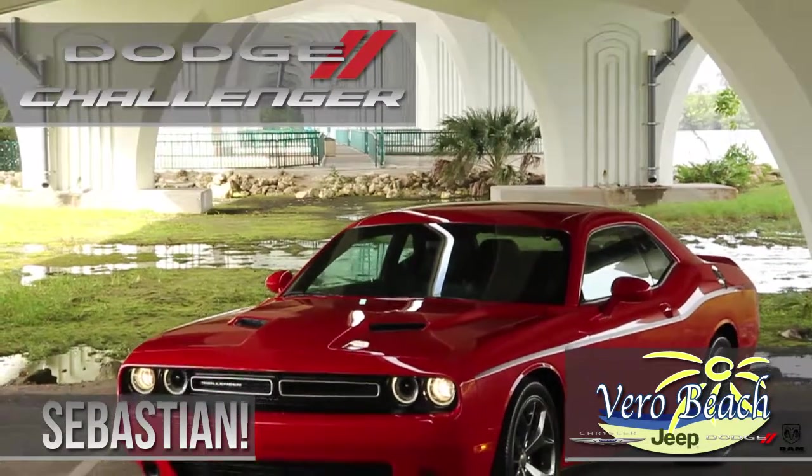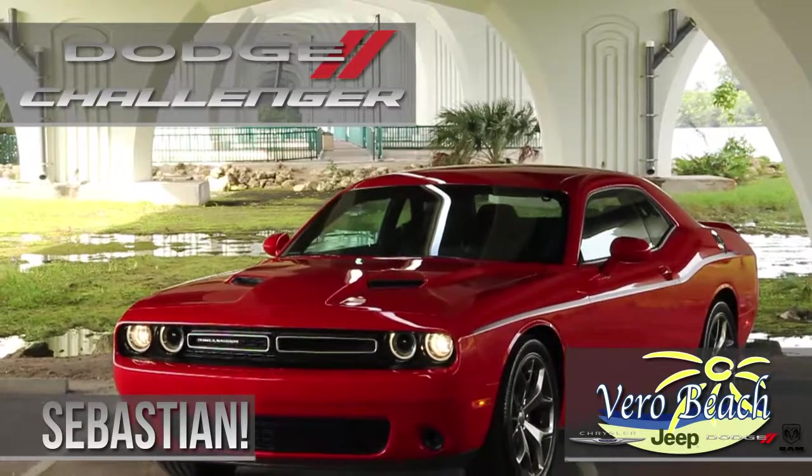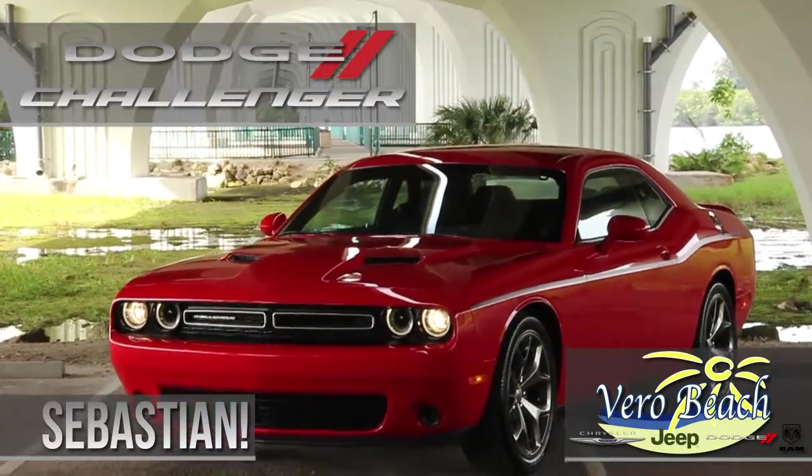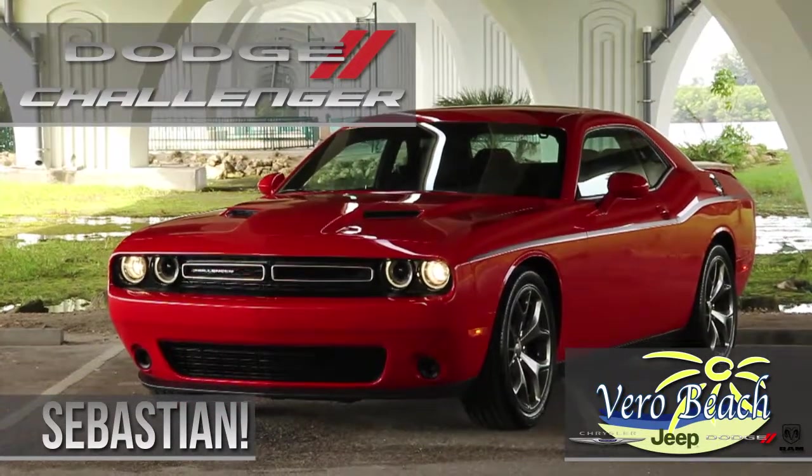So if you live in Sebastian and you're thinking about owning the new Dodge Challenger, or perhaps you already have owned one in the past, it's that classic muscle car design of the 70s mixed with today's modern technology that keeps drawing you back.